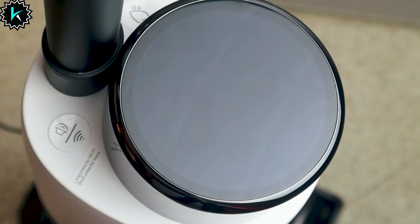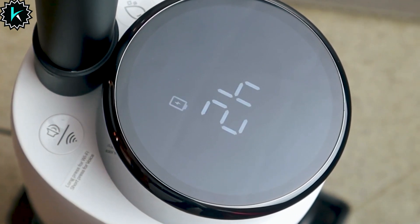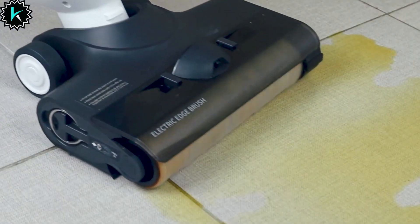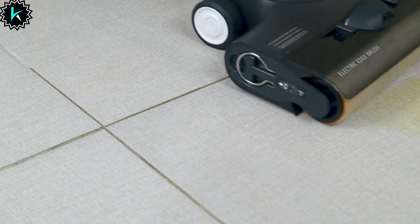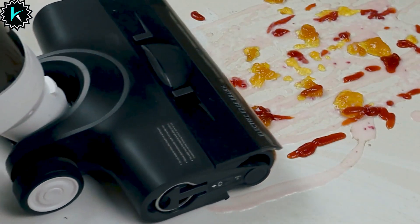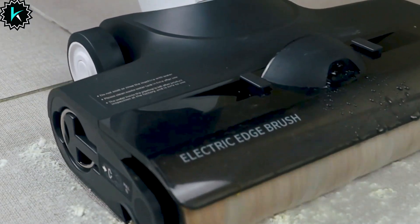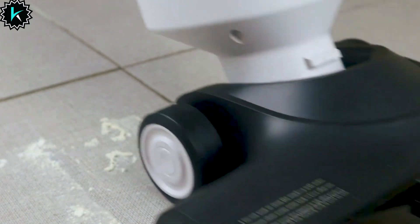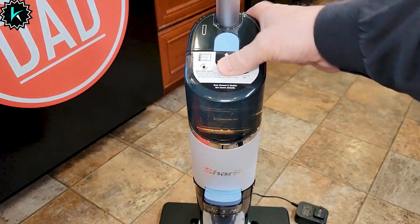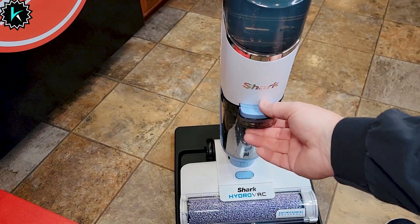Experience superior cleaning power with the ultra-wide roller brush design, covering three times the usual ground contact area and preventing annoying winding issues. The OSOTEK features automated self-cleaning — with just one press of a button, the roller brush is cleaned entirely in the base station. Stay in control with the smart digital display and helpful voice prompts guiding you through the cleaning process. It's user-friendly and suitable for all ages.